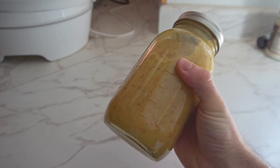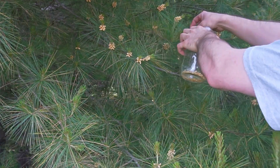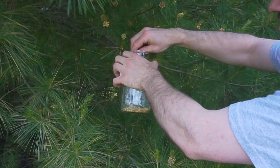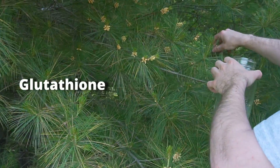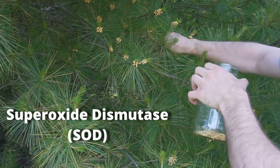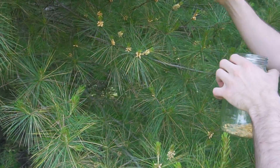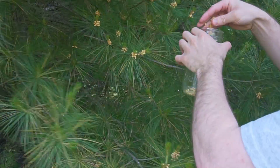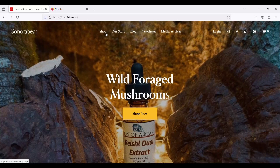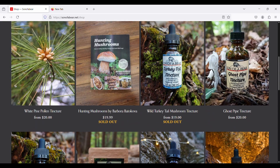The pollen will naturally want to rise to the top of the jar, so make sure to shake it every day. Pine pollen contains over 200 nutrients, including glutathione and superoxide dismutase. Glutathione is made by the liver naturally and binds itself to toxic chemicals to flush them out of the body. Superoxide dismutase helps protect our DNA and cells from oxidation. I find that pine pollen gives me extra energy and motivation, so it functions nicely as a pre-workout. I have tinctures of white pine pollen available on my website, made with organic alcohol and wild-harvested pine pollen.